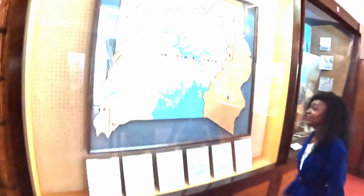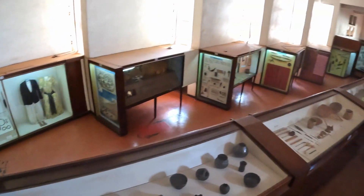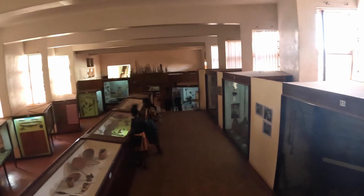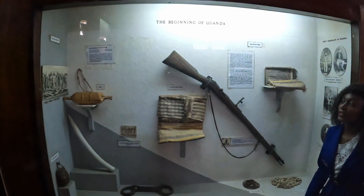This is the Uganda National Museum, and here we look at Uganda since 1926. It's one of the largest cultural sites we have in Uganda.